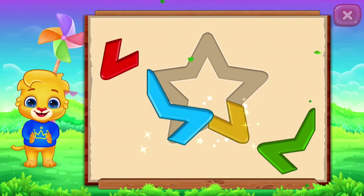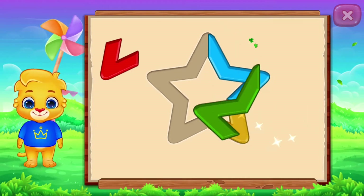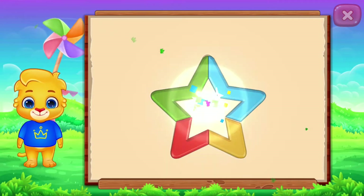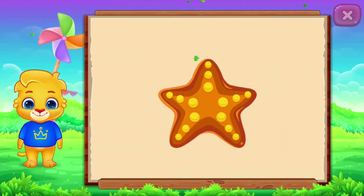Star! Perfect! Well done! It's a star! Star! Starfish!